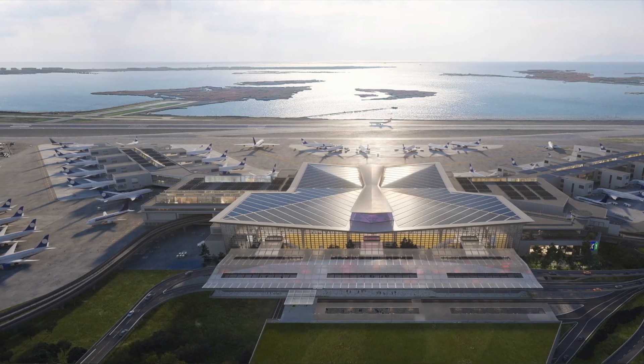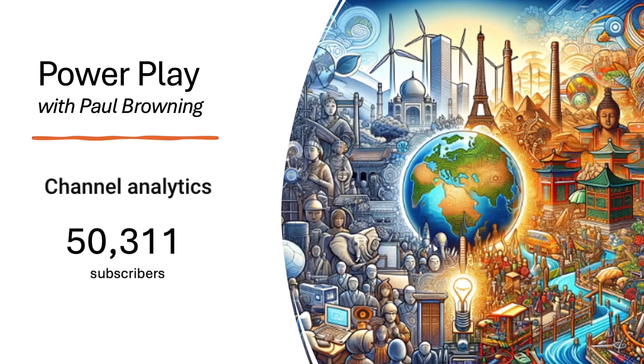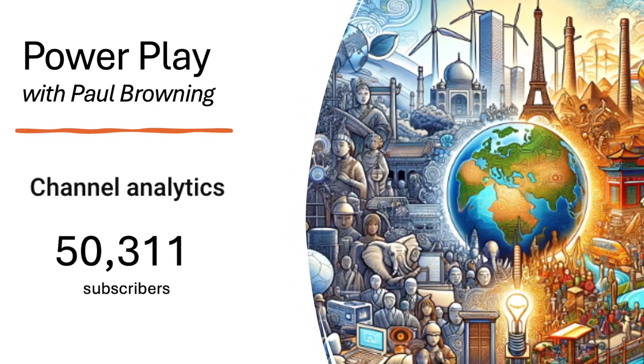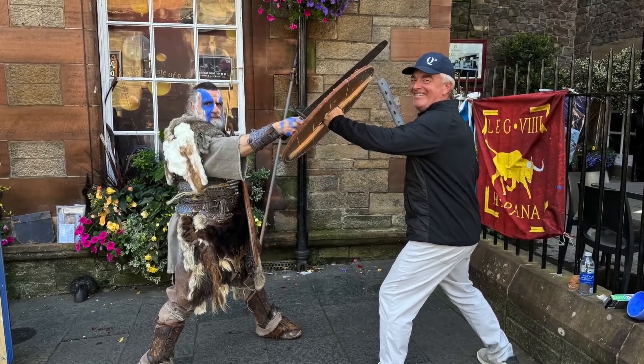Ever wonder how one of the world's busiest airports is tackling the energy transition head-on? Welcome back to PowerPlay, the video podcast that travels the world to explore the hard truths of the energy transition. I'm your host, Paul Browning, and after an incredible three months in Europe,